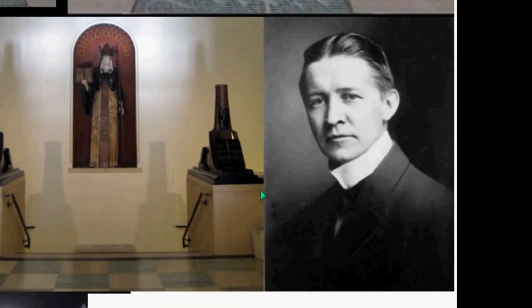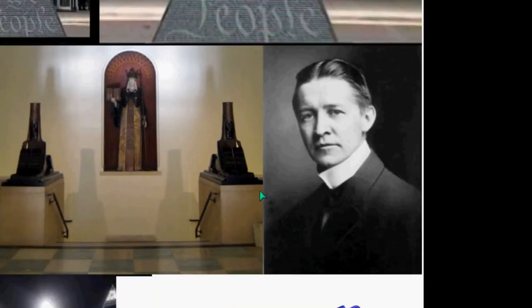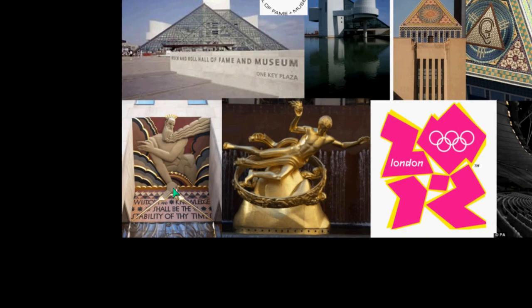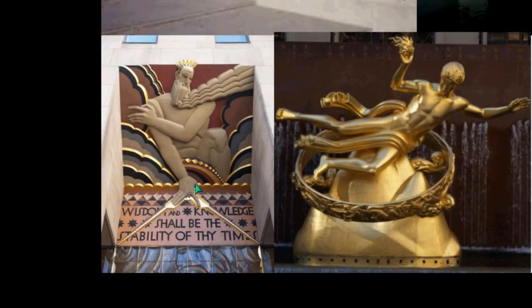This is Bertram Goodhue, here in Honolulu. His government buildings are Honolulu Hale, also the Academy of Arts. So if you want to be an Illuminati architect, just play the game and be a Mason.